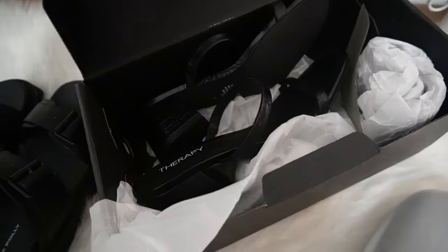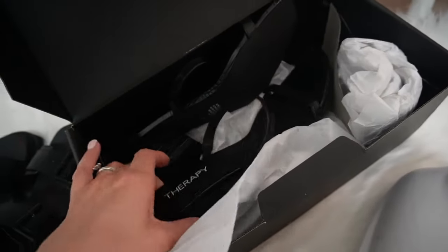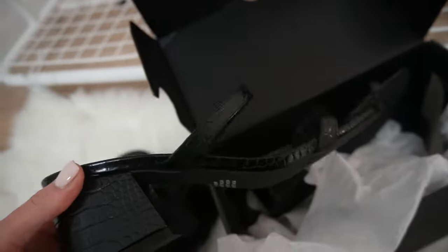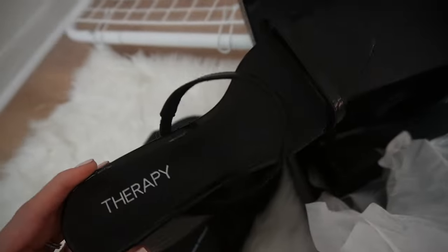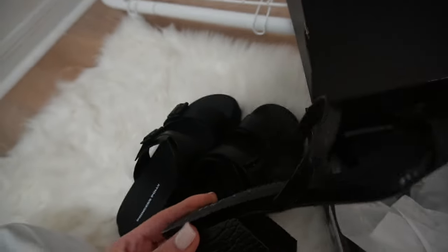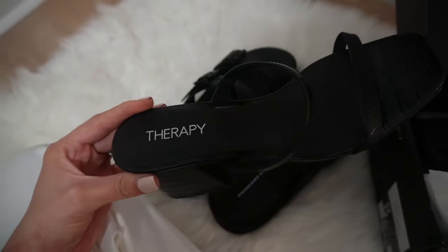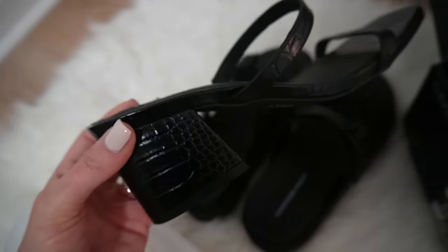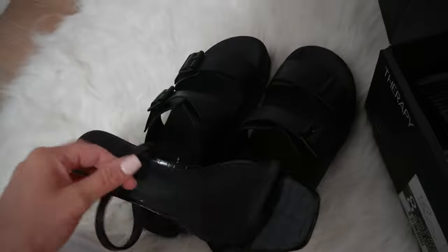Last but not least are these really cute shoes — they're actually heels but hardly heels because it's such a short heel, which is honestly my kind of heel. I'm not a heel person at all. During my wedding I ended up taking them off later throughout the night, but I lasted longer than I thought I would. That's why when I saw these I thought they were perfect for me — they're like a black snakeskin with just two bands. So cute, and just another good staple to dress up some of these outfits.